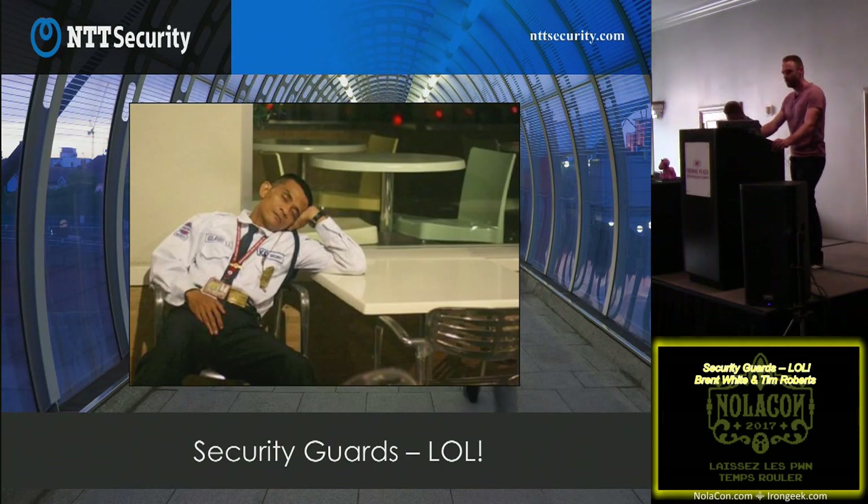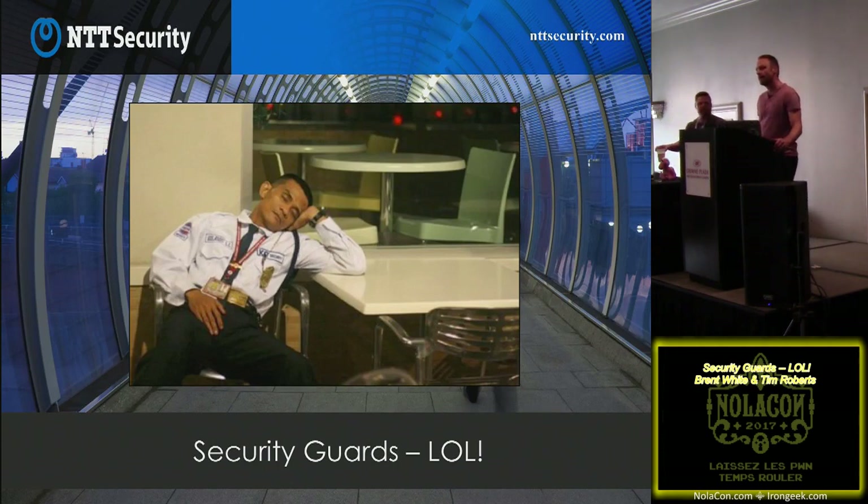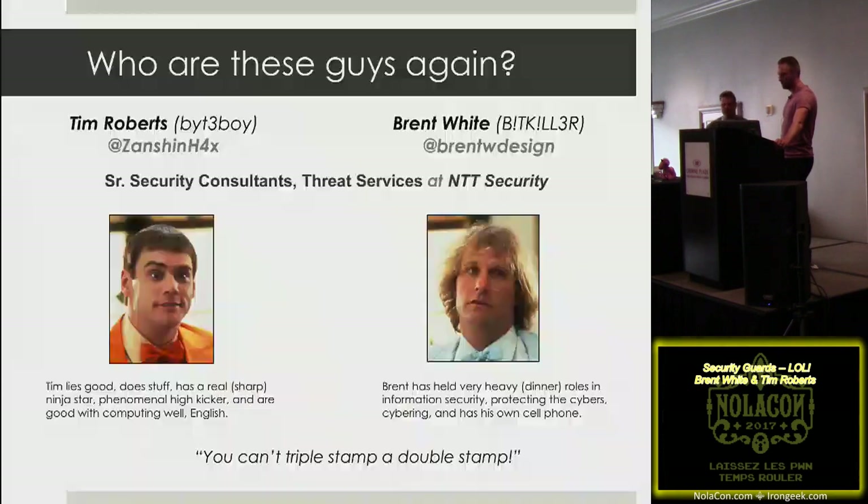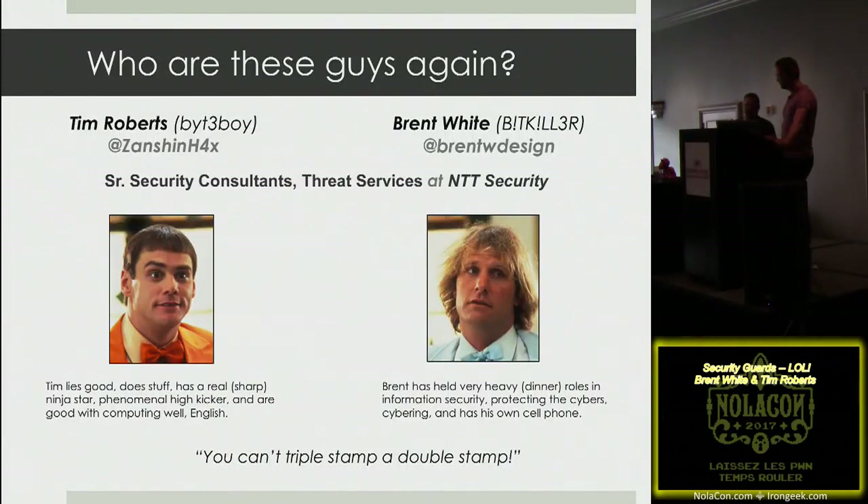Welcome everybody. My name is Tim Roberts and Brent White. We're here to talk about security guards — specifically red team and physical security assessments, as well as on-site social engineering assessments, and the opportunities we've had to manipulate security guards into giving us access to systems, restricted areas, or their actual keys.